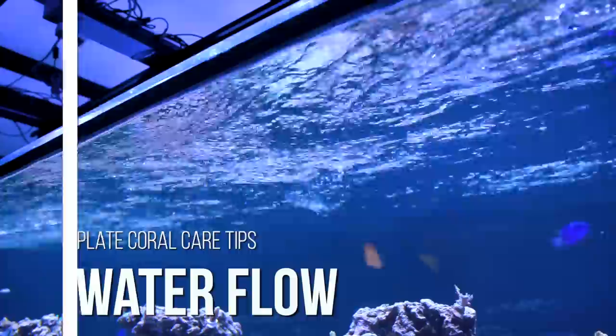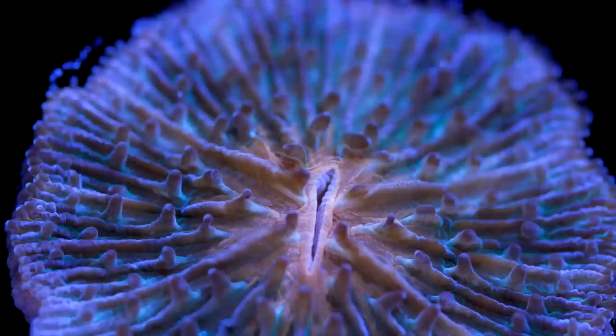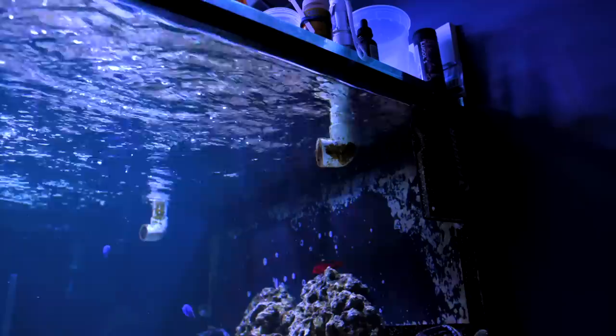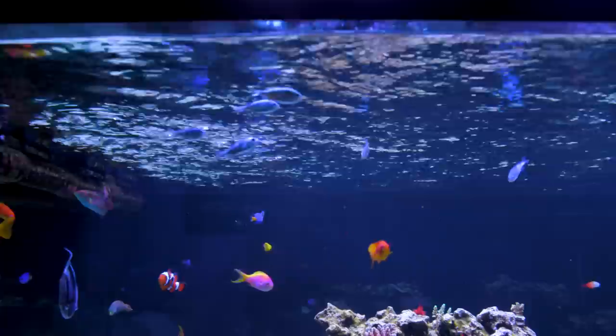As for water flow, plate corals will do fine in medium to low flow. I try to keep them out of high flow areas for two reasons. First, many varieties are fleshy and too much flow can damage them — if you see the flow exerting a lot of pressure to the point where you can see the flesh drawn in tight to the skeleton, it's probably too much. Also, the area at the bottom of the tank where the glass meets the substrate can be a zone of stronger flow as water whips around that corner, so be aware if one of these corals creeps over to the side of the tank.